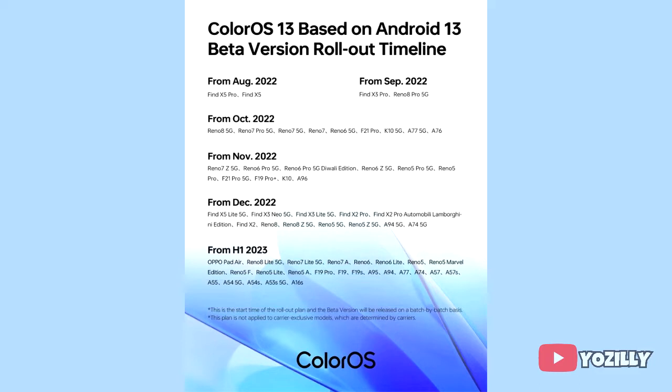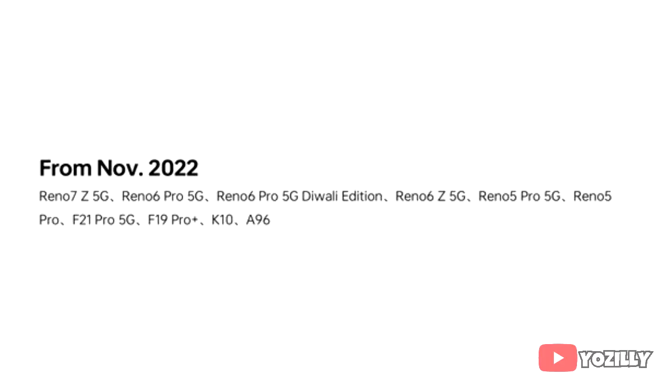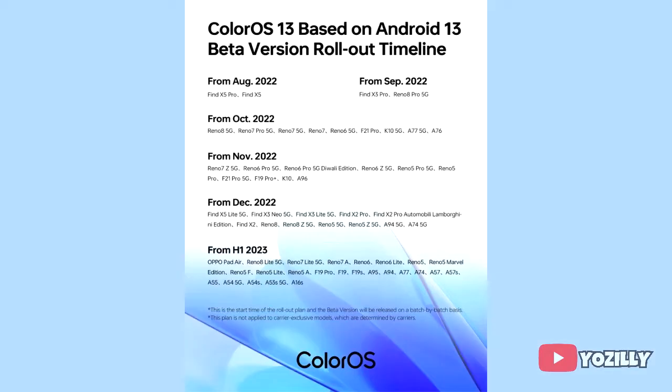If you have the Reno 7Z 5G, Reno 6 Pro 5G, Reno 6Z 5G, Reno 5 Pro 5G, Reno 5 Pro, Oppo F21 Pro 5G, F19 Pro, K10, or A96, then you will definitely get the official Android 13 update with ColorOS 13 on top.